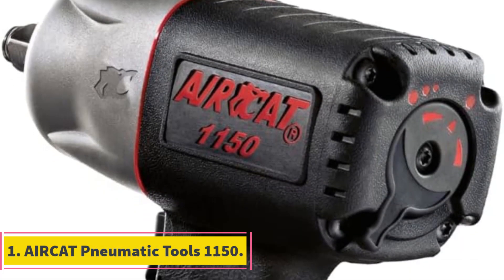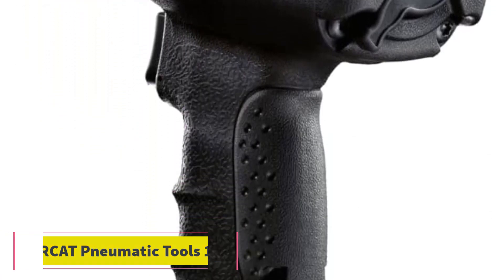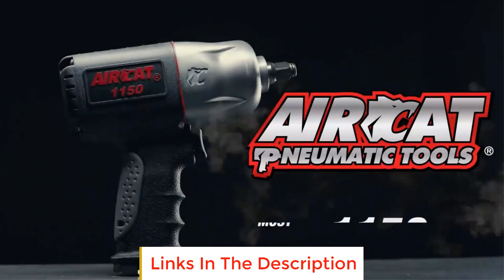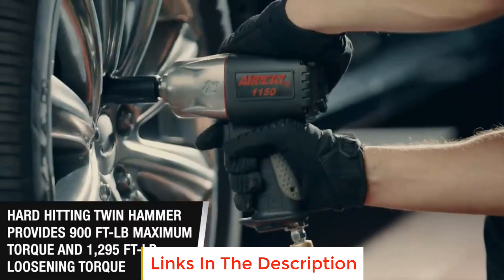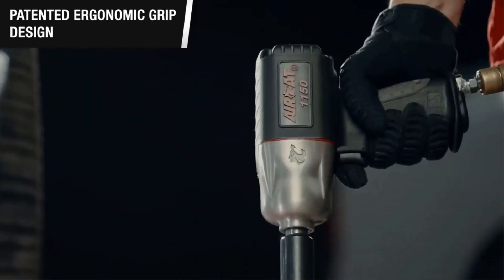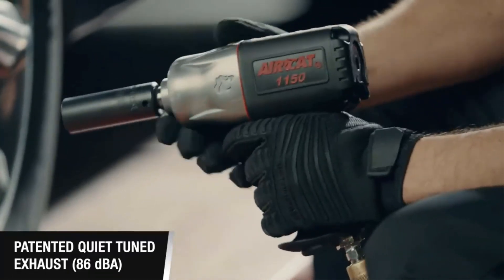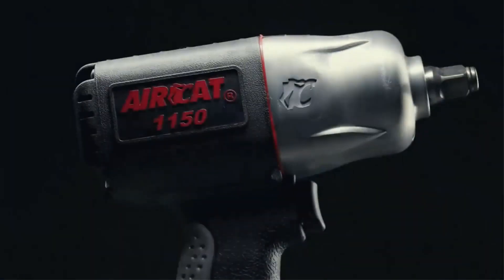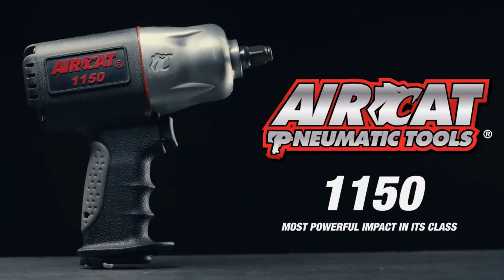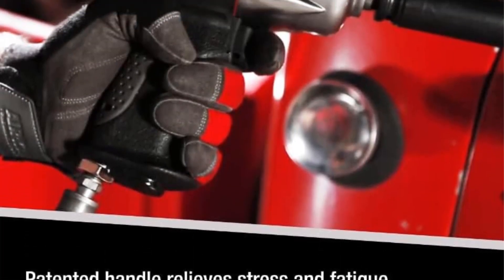Number 1: AirCat Pneumatic Tools 1150. The AirCat Pneumatic Tools 1150 is a high-performance impact wrench known for its exceptional power and efficiency. With a maximum torque of 900 foot-pounds and an impressive loosening torque of 1,295 foot-pounds, this tool delivers 1,400 blows per minute, making it one of the most potent twin-hammer half-inch impact wrenches available.